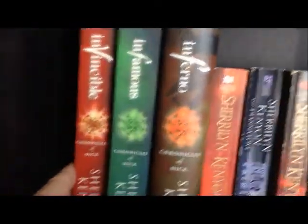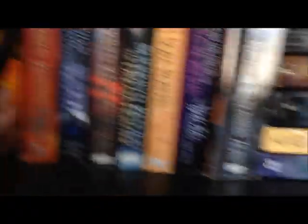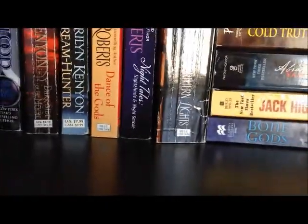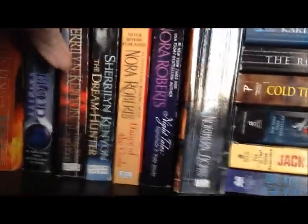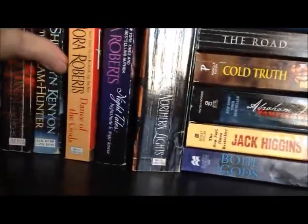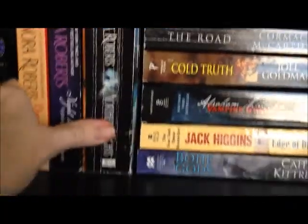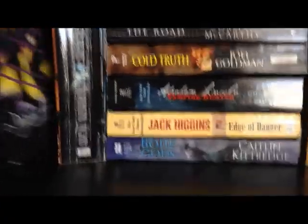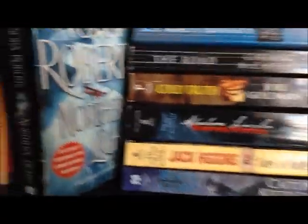Moving over here on the third shelf, we start with Sherrilyn Kenyon's Chronicle of Nick series: Infinity — which is a TBR, my book jar pick — then Invincible, Infamous, and Inferno. Then some more Sherrilyn Kenyon: Born of Fire, Blood Trinity, Dark Side of the Moon, and The Dream Hunter, which is part of the Dark Hunter series. Next we've got Nora Roberts: Dance of the Gods, a short story Night Tales, and Northern Lights.